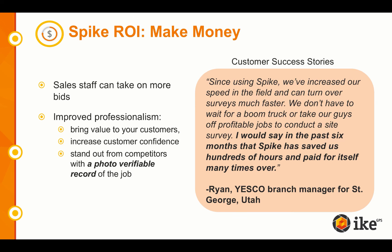The third ROI category is revenue. You can make money with Spike. Why? Because your sales staff can take on more bids due to the time savings and lack of dependency on additional truck or labor. You're improving your professionalism and bringing value to your customers. Think about it — you have a photo-verifiable record of the job now, which helps you stand out from competitors and increase customer confidence.